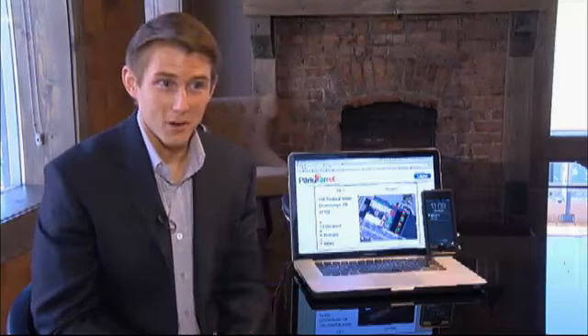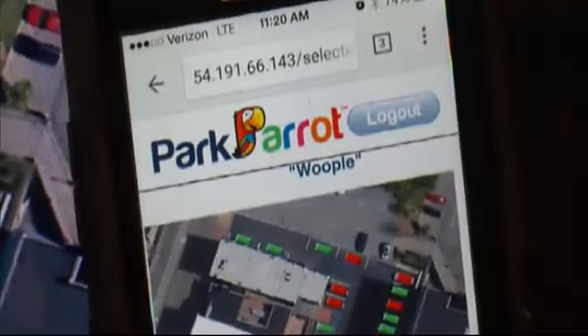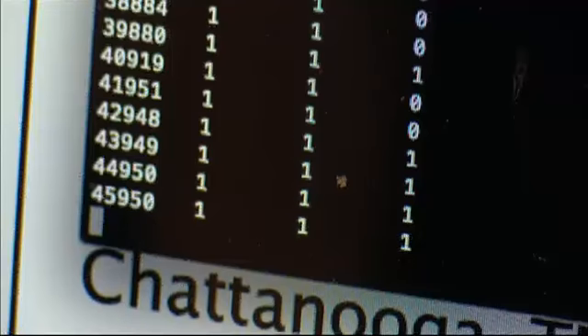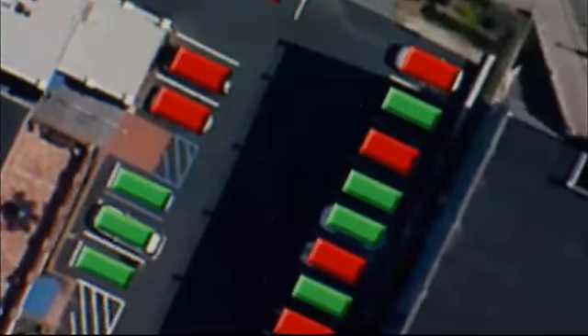So I thought if I had an app that would show me where available parking was located, I could save myself a whole lot of time and probably make it to class on time a lot more often. So Park Parrot was born — initially an idea for a UTC business class, and now a parking prototype that's dependent on Kickstarter to make it to the beta testing phase.